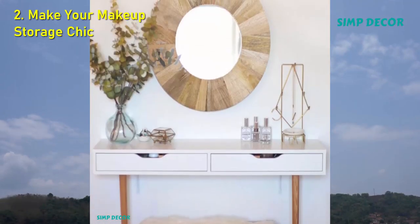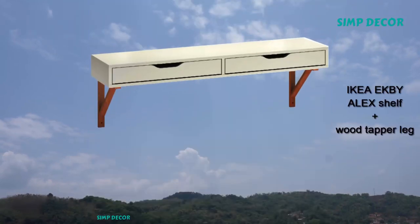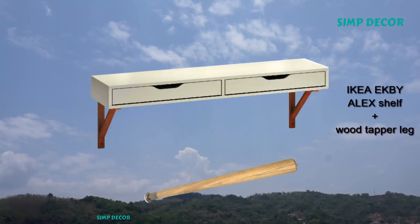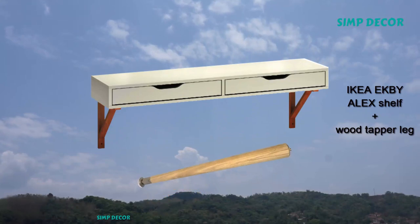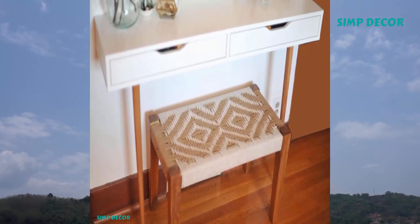2. Make Your Makeup Storage Chic. Beauty junkies, get your collection under control with a cleverly-mounted shelf. Tapered wooden legs fake the look of a table, while the two shallow drawers hold even the biggest lipstick stash.